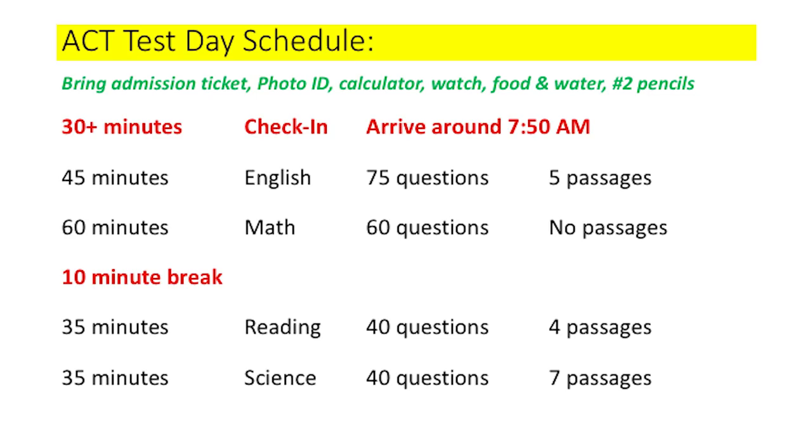The night before your ACT test you need to lay out your admissions ticket, your photo ID, your calculator, a watch, food and water that you'll take with you, and number two pencils. This is so important. Too often in my classes I've had students forget to take something to the ACT test day because they're trying to rush around Saturday morning to get things together. You don't want that stress.